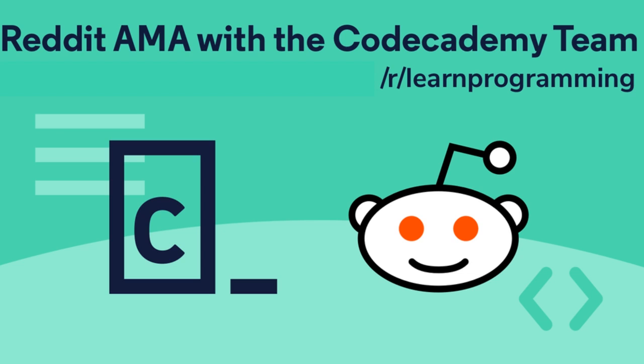There was a Codecademy team AMA — Ask Me Anything — and they let everyone know there might be something with Adafruit soon involving hardware. That's all I can say. Check out the AMA.